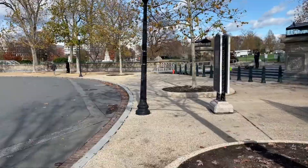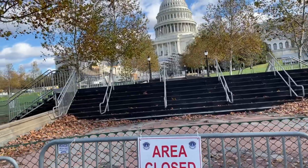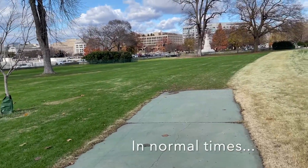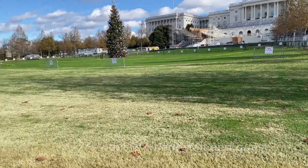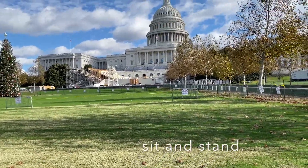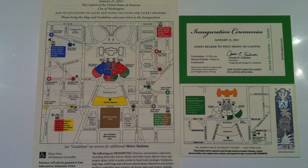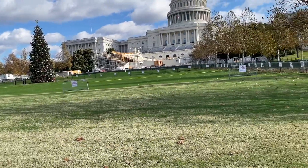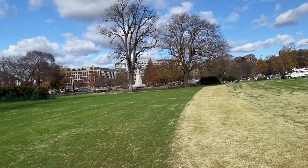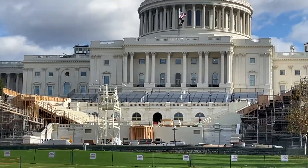Here you can see the stage is being built. We have a color-coded seating area — green, yellow, red, blue, maybe purple — and they tell us where we can stand or sit in this area. In past inaugurations, the crowd went all the way back to the Washington Monument.